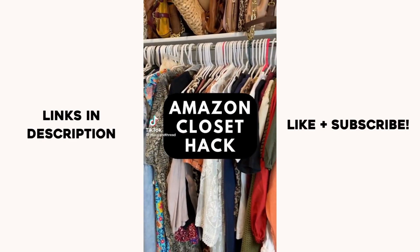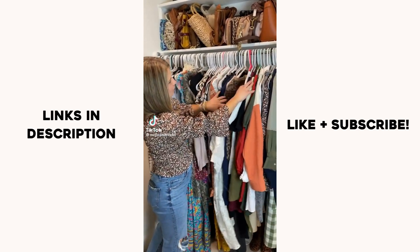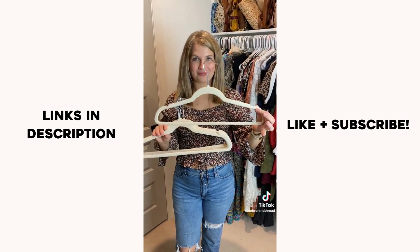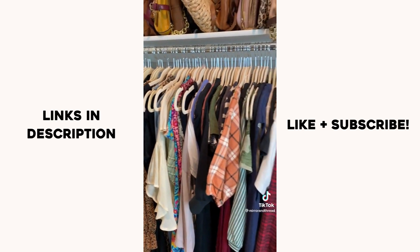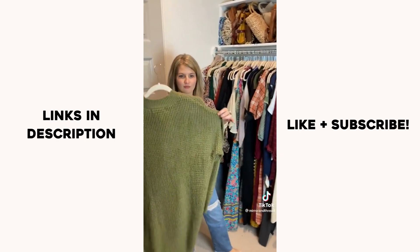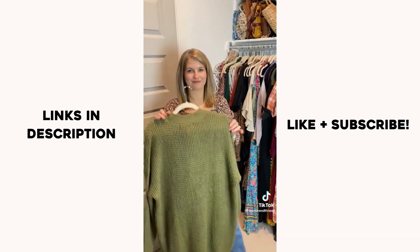I found an Amazon closet hack that saves me a lot of space. I traded out all my old plastic hangers for these sleek velvet ones — they take up a lot less space on the rack and look really nice. Plus my favorite part is they do not leave marks on your sweaters. Shop in my bio.